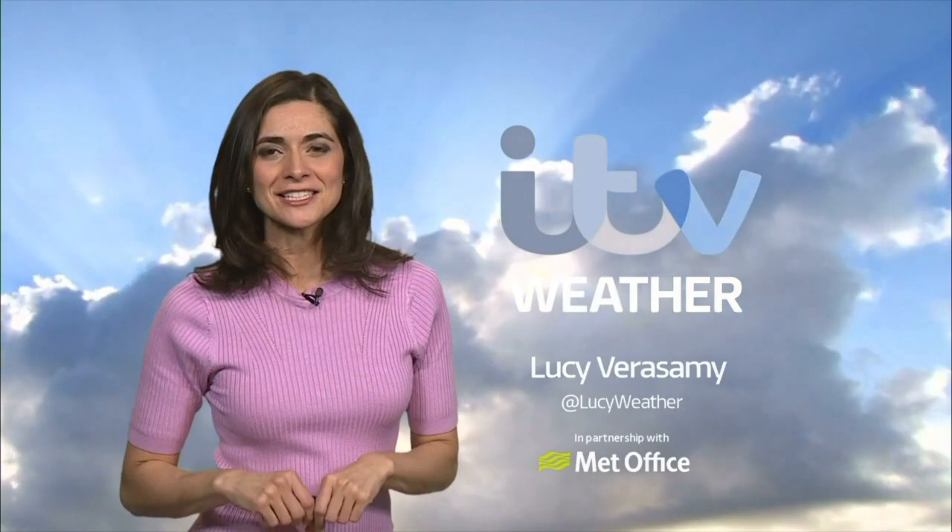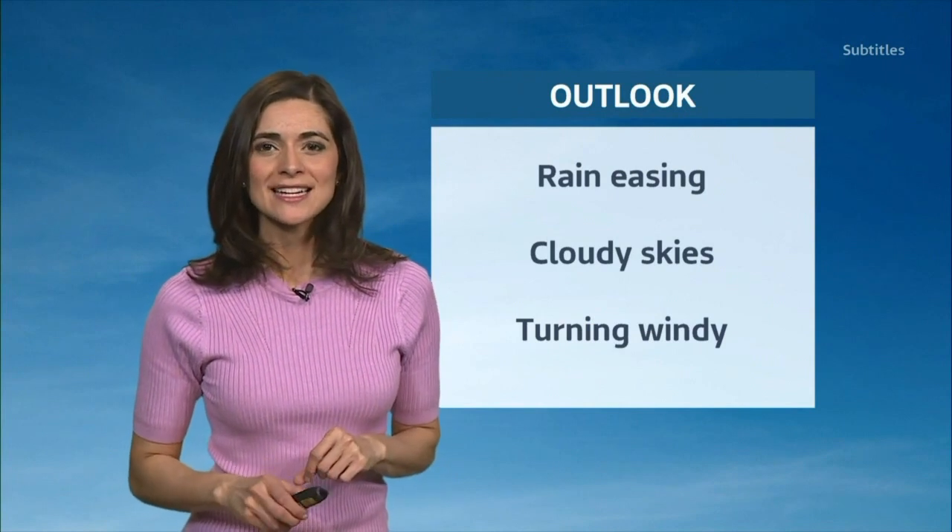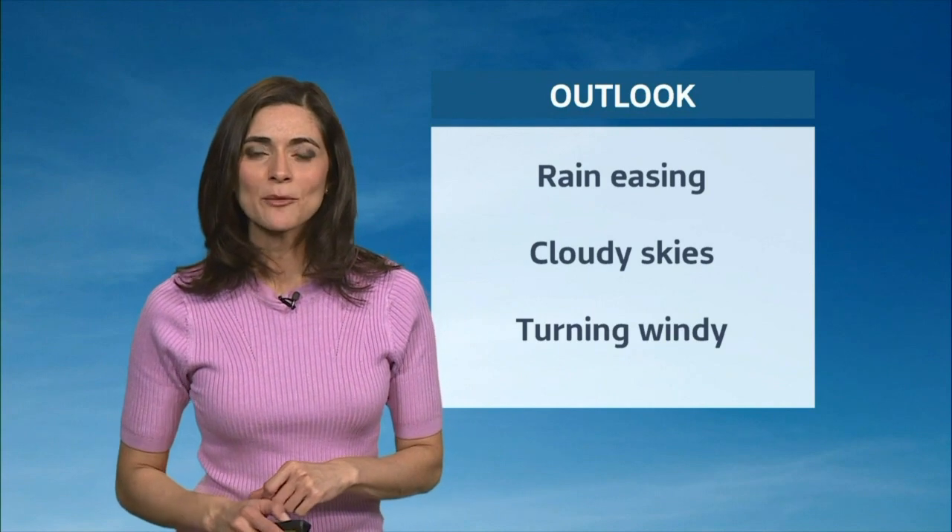A very good evening to you. Any rain will be easing in the next few hours, with the cloudy skies capping the temperatures. Sunshine is in short supply in the next few days, and turning increasingly windy and wet as the week wears on — though there is something of a respite in the meantime.